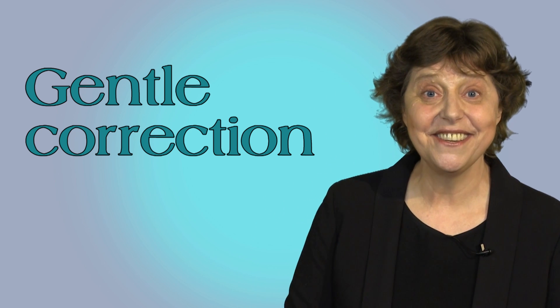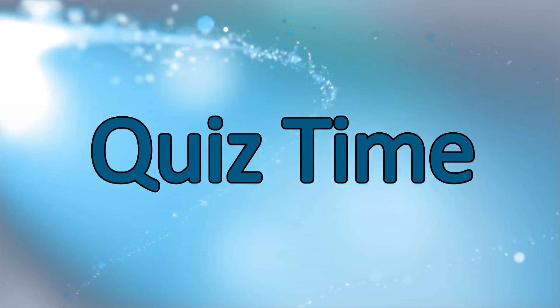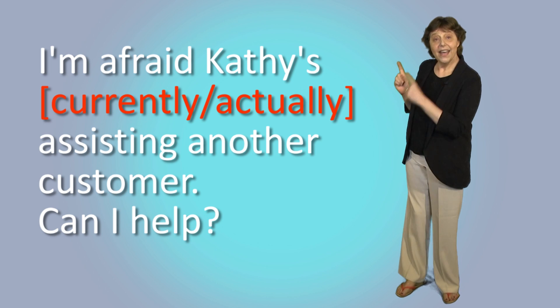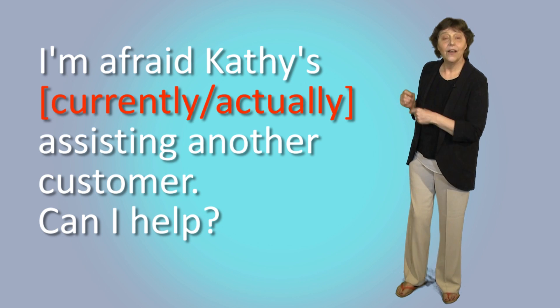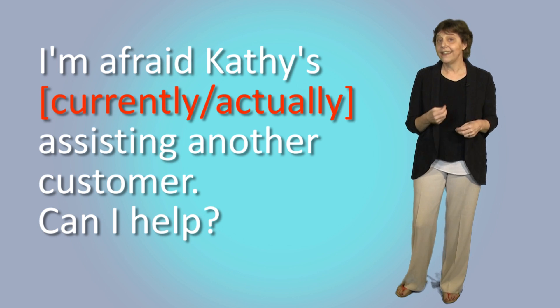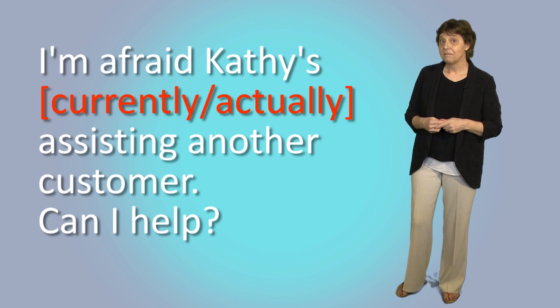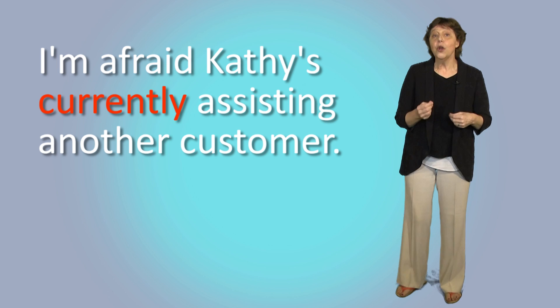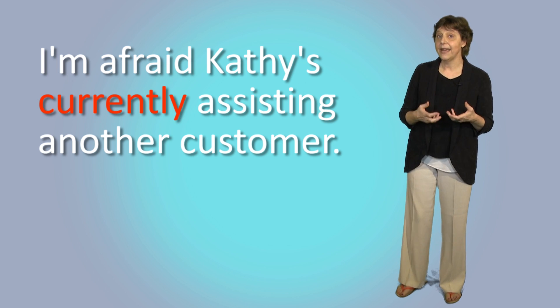Are you ready for a quiz? I've got three questions for you. First one — have a look at this sentence. What's the missing word: 'currently' or 'actually'? May I speak to Kathy please? I'm afraid she's currently assisting another customer. Can I help? No, that's alright — I'll call back. The missing word is 'currently.' When we're talking about things that are happening now, we say 'currently' or 'at present.'